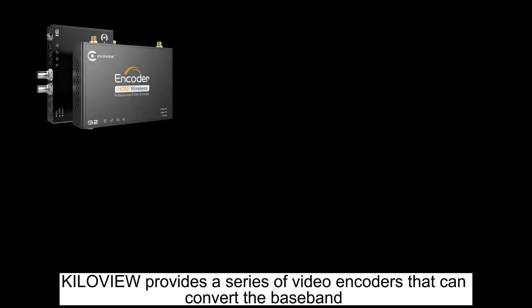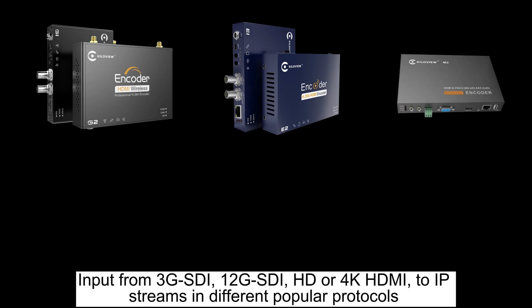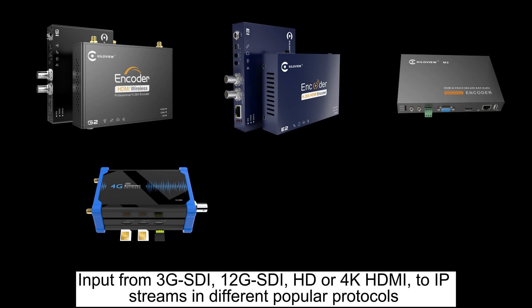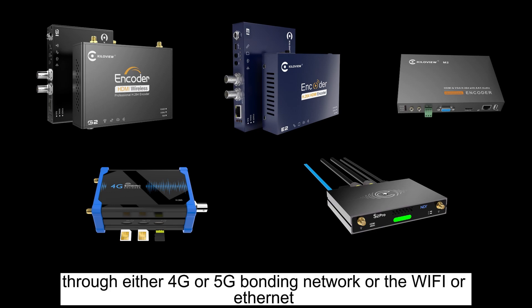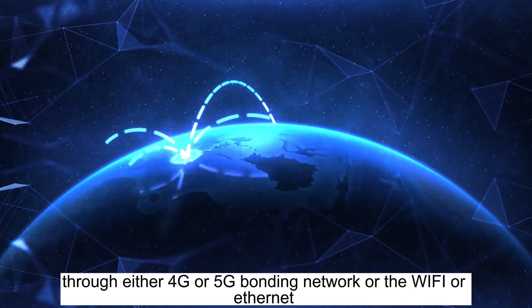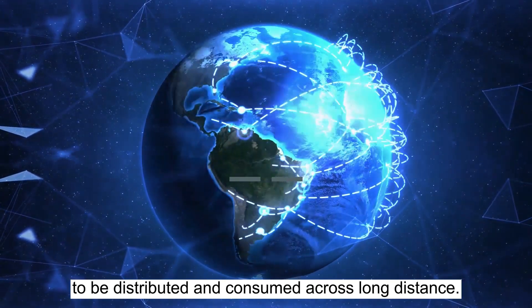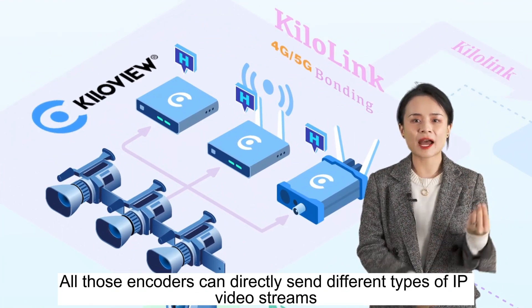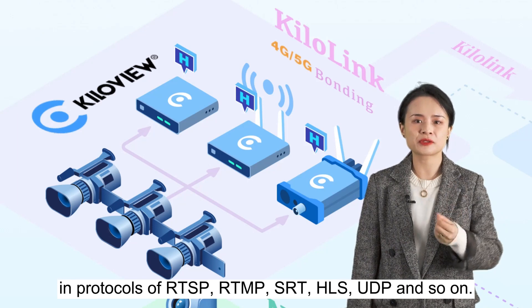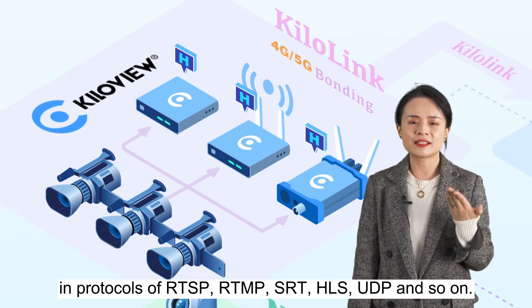KiloVue provides a series of video encoders that can convert the baseband input from 3G SDI, 12G SDI, HG, or 4K HDMI to IP streams in different popular protocols through either 4G or 5G bonding network, Wi-Fi, or Ethernet to be distributed and consumed across long distances. All those encoders can directly send different types of IP video streams in protocols of RTSP, RTMP, SRT, HLS, UDP, and so on.